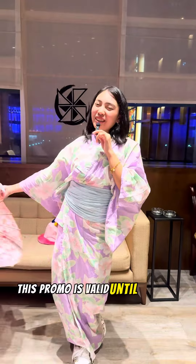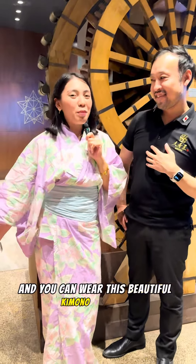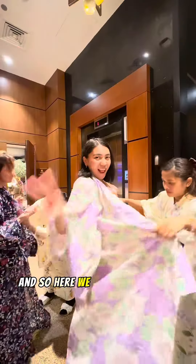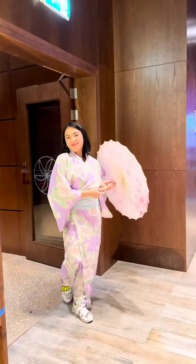This promo is valid until the 31st of October, so you need to try it. And you can wear this beautiful kimono for free — yes, it's free! So here we are wearing our kimono. Kudos to their staff, they're so friendly.